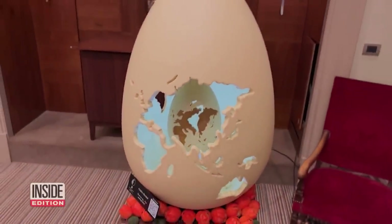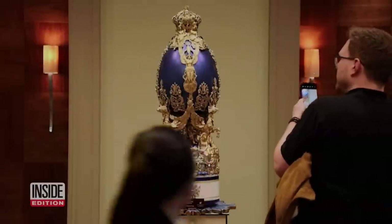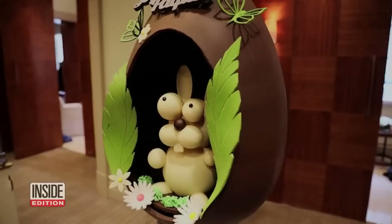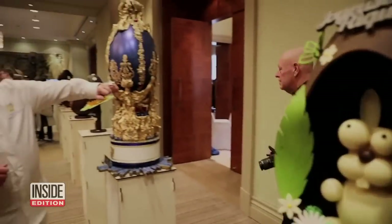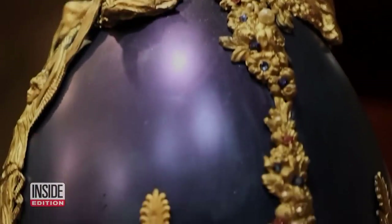We covered everything by hand — it's not done by machine, everything is done by hand. For this show, the eggs had to stand between one and a half and two feet tall. Chocolatier Michael Lewis Anderson's Fabergé egg design weighed in at about 99 pounds.